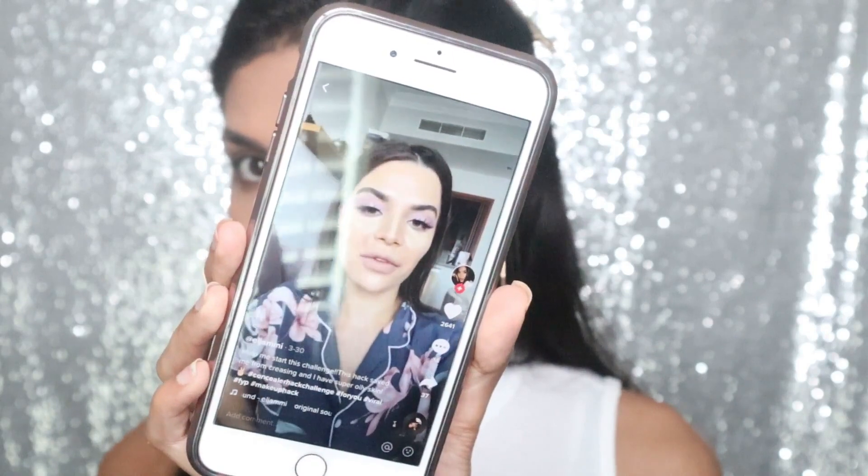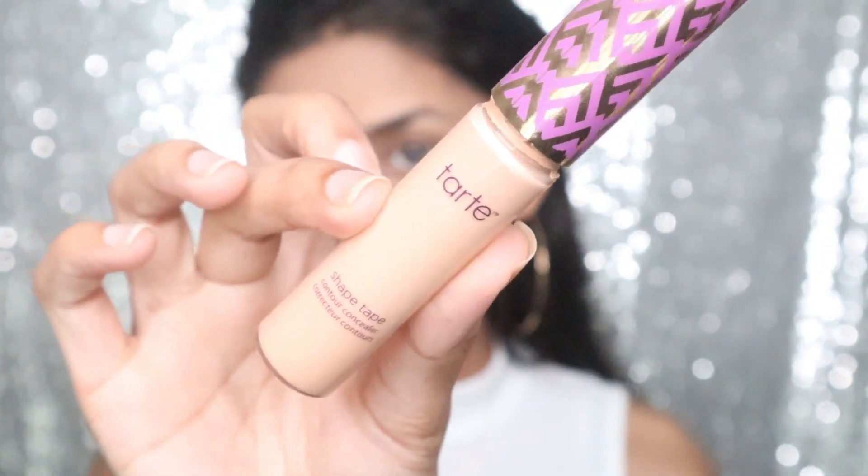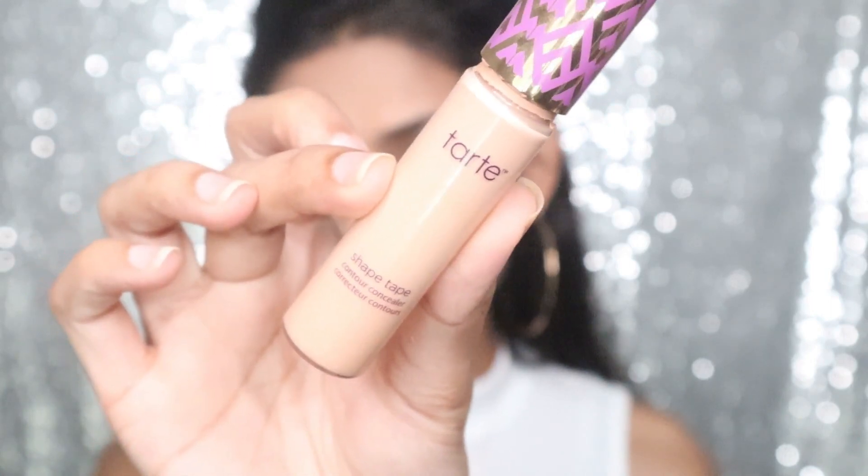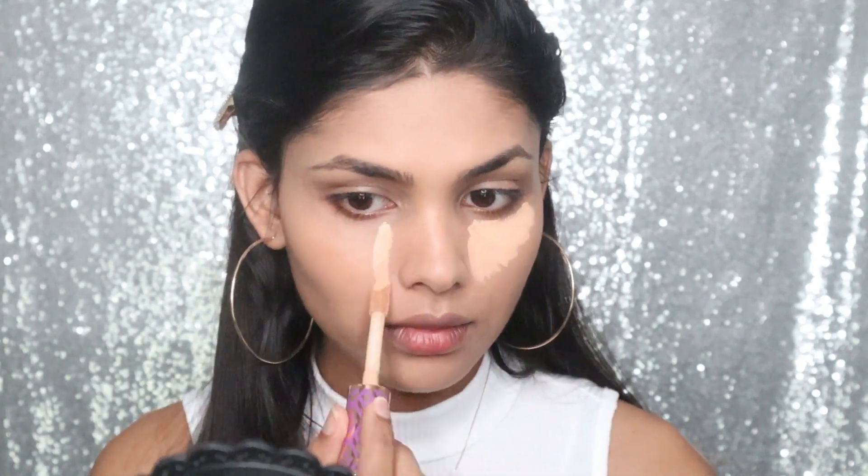She does a concealer hack, so I'm going to do that. I'm taking my trusty concealer, which is Touchè Éclat, in the shade Medium Honey. My concealer is done and I'm going to wait five minutes, then blend it out and see what happens. Five minutes done — let's blend this out.